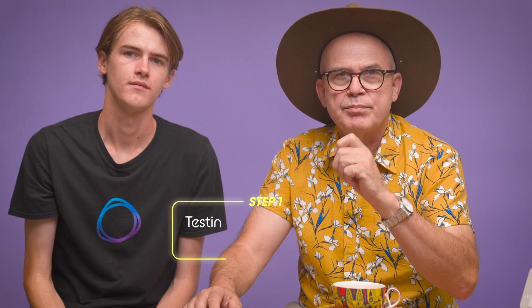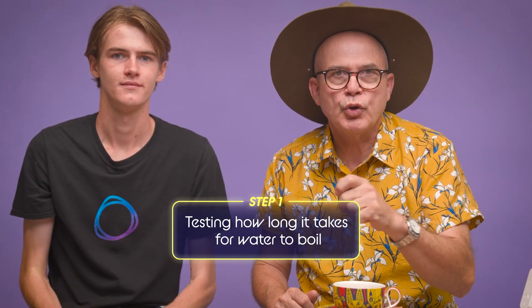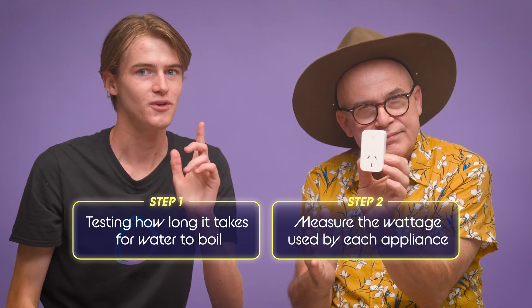So we've taken 600 millilitres of water at room temperature and we'll time how long it takes to get it to boiling point. We're going to use this Smart Energy Meter by TP-Link to measure the wattage our appliances use through an app. If you're interested in our review on this particular smart meter, check out the link in the description below.